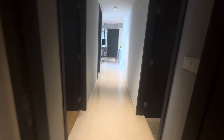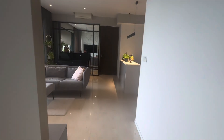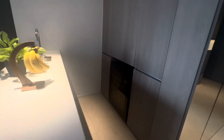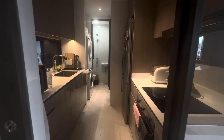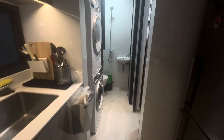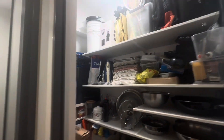Now let's look at the kitchen. There's a dry kitchen with a lot of storage area and a wine chiller. This is the wet kitchen. There's also a washer and dryer with storage underneath.